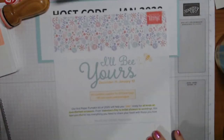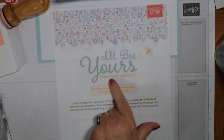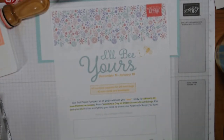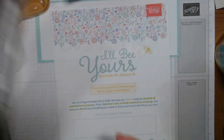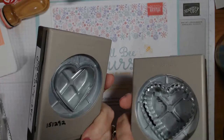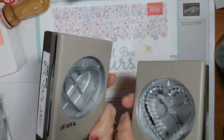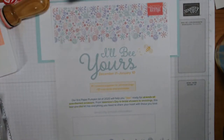Just a reminder that the last day to order Paper Pumpkin for January's kit - which is 'I'll Be Yours' - which is posted to coordinate with something we're going to use tonight. That would be one or both of these heart punch duos that are part of the Heartfelt Suite. We're going to be using those on two cards tonight but they're going to look very different.